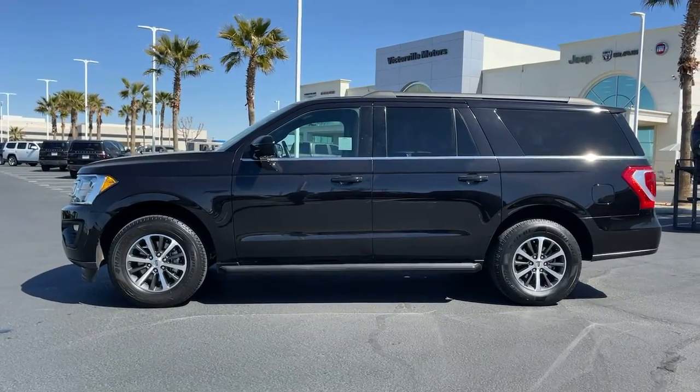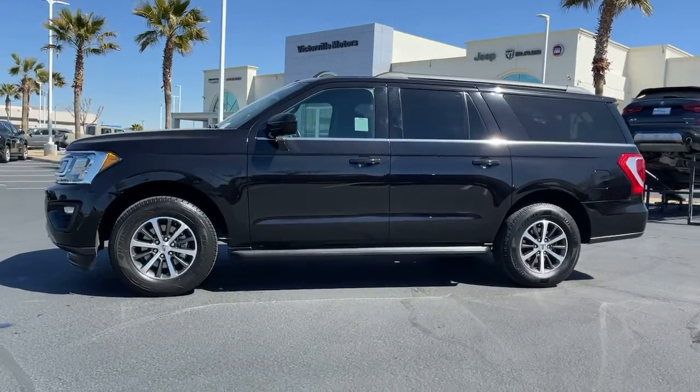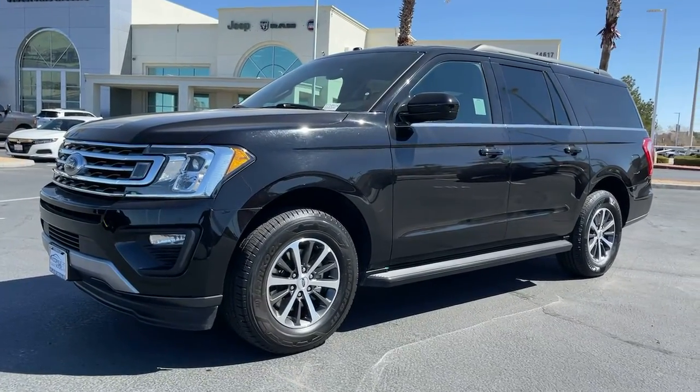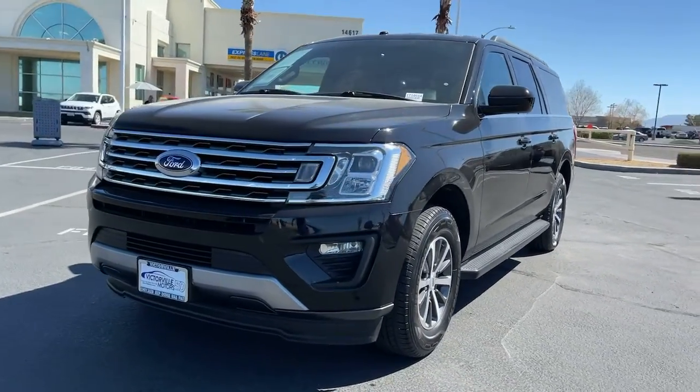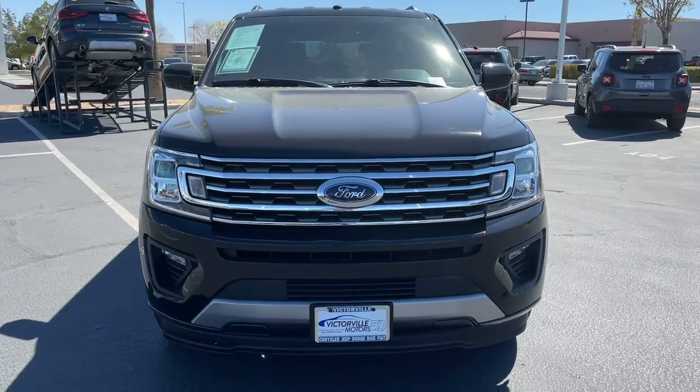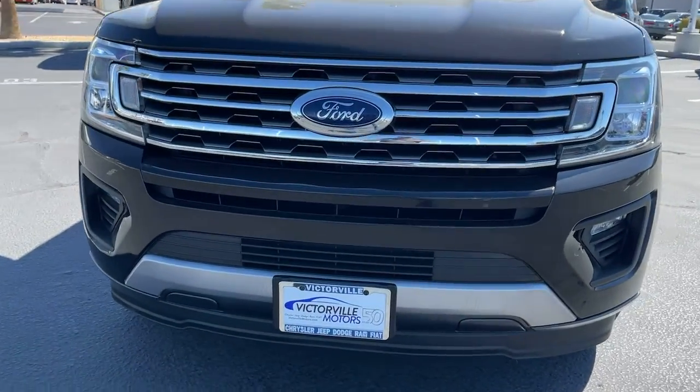These are just some of the great options this vehicle comes with: keyless entry, fog lamps, electronic stability control, third row seat, aluminum wheels, trip computer, power windows, bucket seats, four-wheel disc brakes, and power steering.